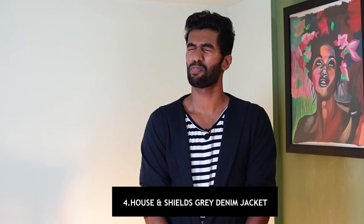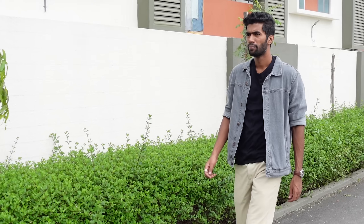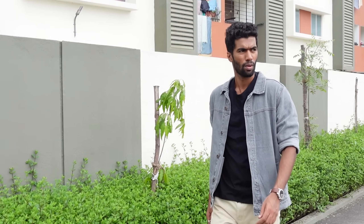Next in the list is the gray denim jacket — this is my personal favorite recently. I had a crush on gray because it represents something mysterious, like a white hole or black hole. It's a mysterious, secretive color. Gray with white or gray with black looks super clean.